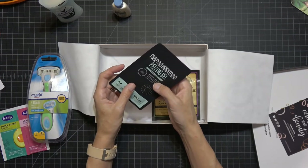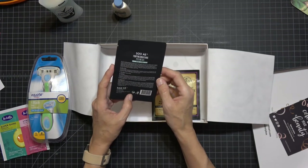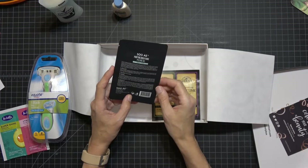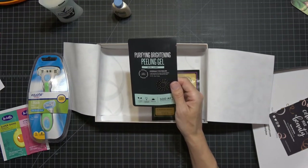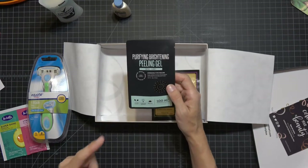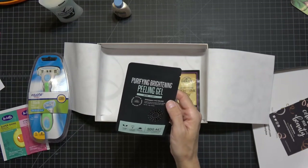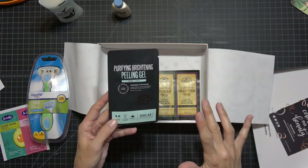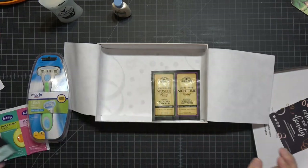Next is a purifying brightening peeling gel. You're supposed to remove makeup, clean and moisten skin, then massage in a circular motion and wash off — so it's just like a cleansing thing. And I forgot to show you guys the last box item — it's called Donkey Milk, it's a face mask. I cracked up when I saw it, but I tried it and my face was really soft the next day. If you're looking for a good mask, check that one out.